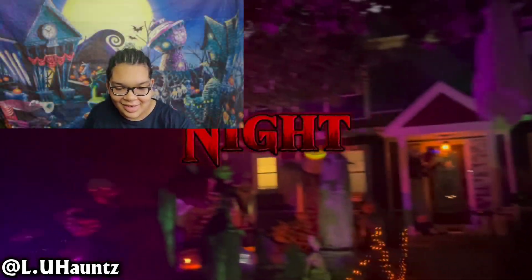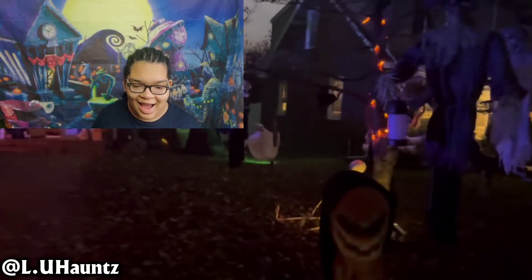This next haunt is from LU Haunts. I will only be reacting to the nighttime part of the display — I don't really want to watch the daytime version because this video is already going to be pretty long. It's going to be about an hour long. Let's look into this haunt. Here we go — I love the lighting so far. This honestly looks really nice.